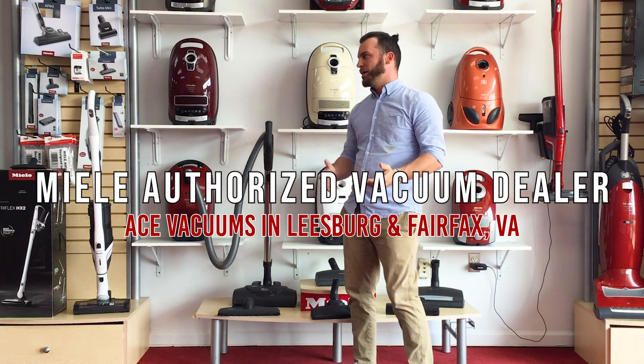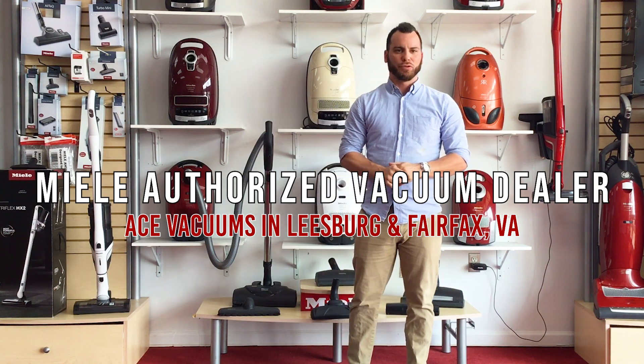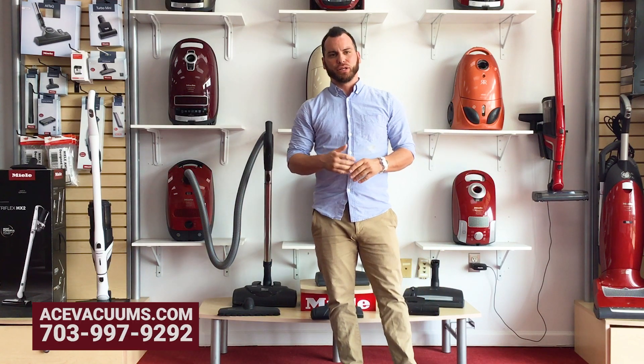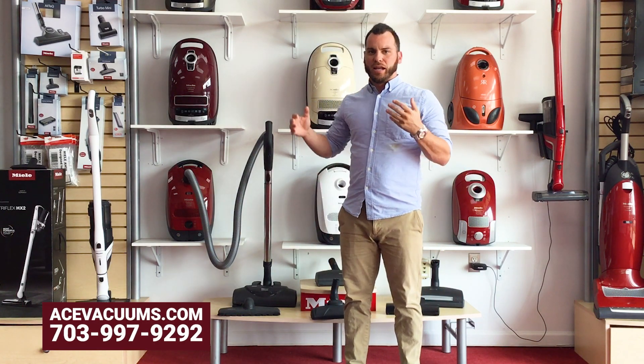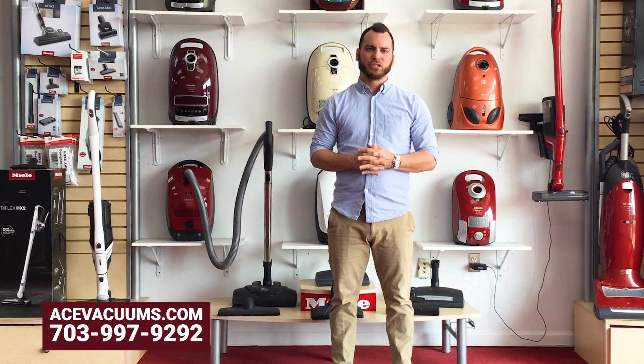As you guys can see behind me, today we're going to talk a little bit about Miele. We're an authorized dealer for Miele and we carry all their line of products — from their robot vacuums through cordless vacuums, as well as all their premier canister vacuums, everything from the compact C1, classic C1 series, and all the way up to the complete C3 series.